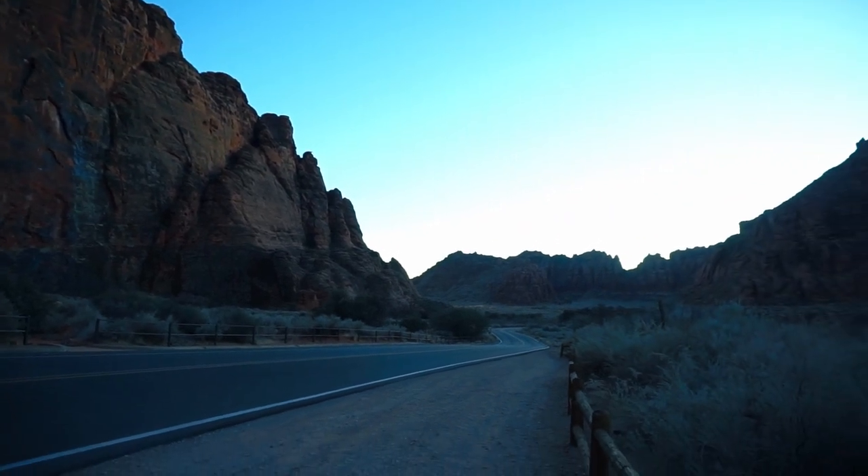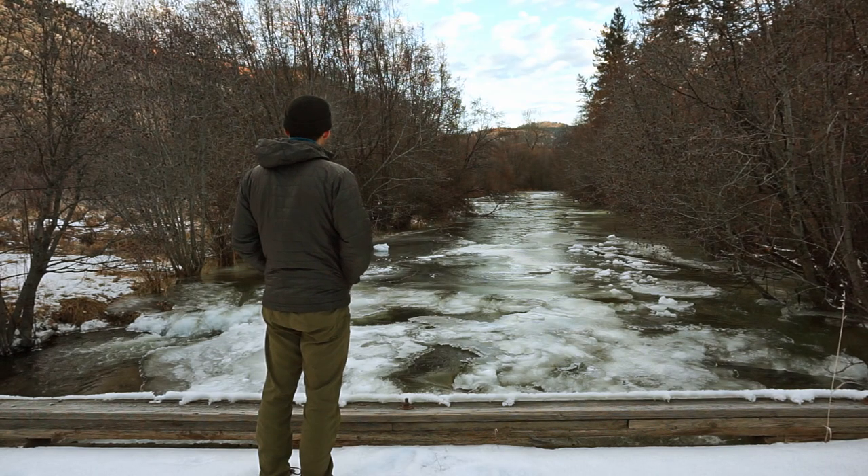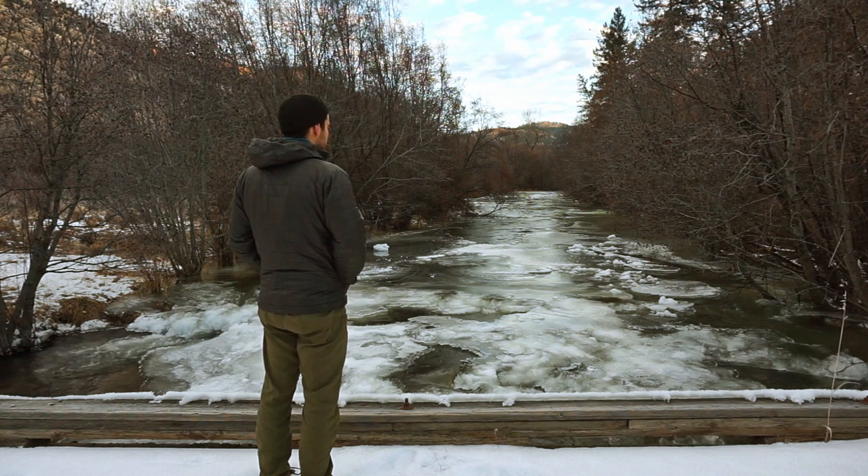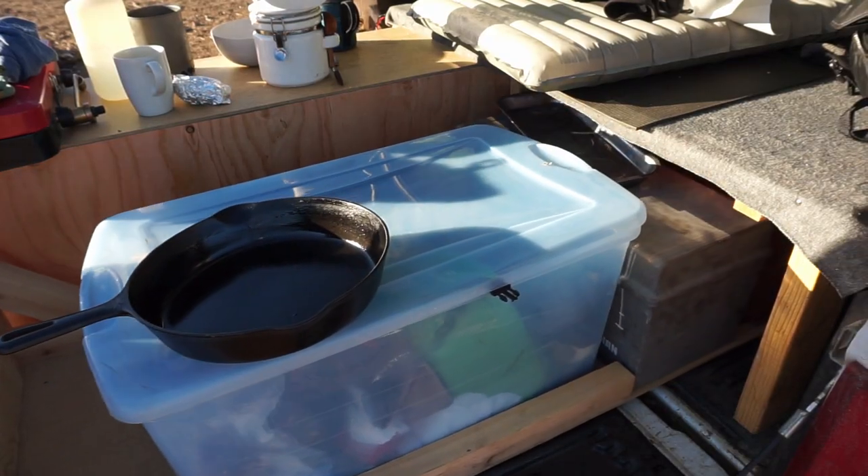With the platform sorted, the problem is how do I access all of the stuff underneath, and especially the stuff that's towards the middle of the truck? The answer? Drawers. Kind of.